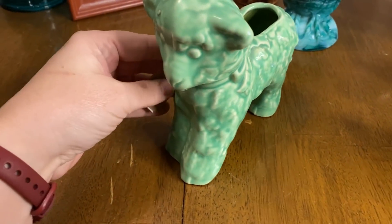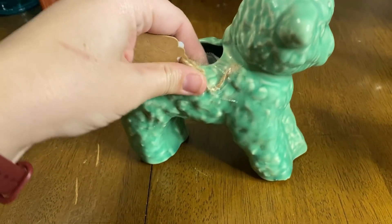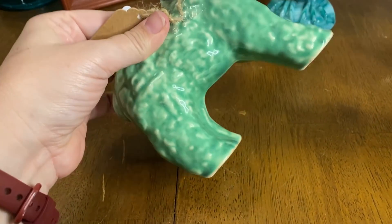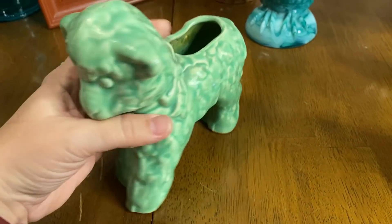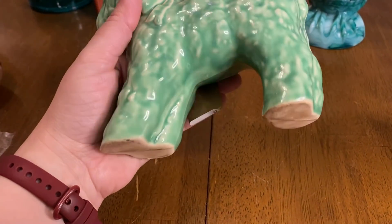Then I got this lamby lamb. I don't typically buy these, but I loved that green color and how it was painted. So we picked up the lamb planter — very cute.